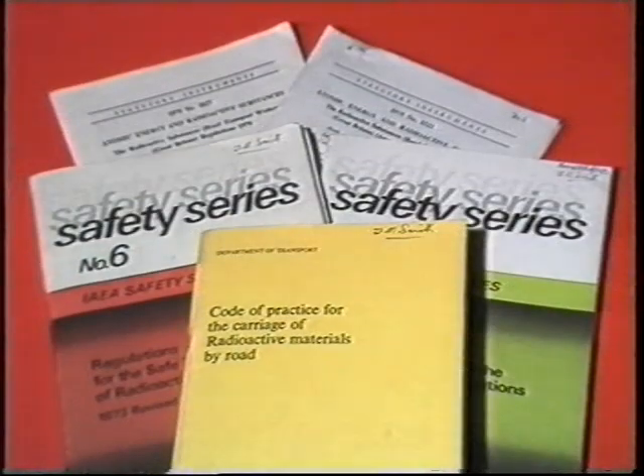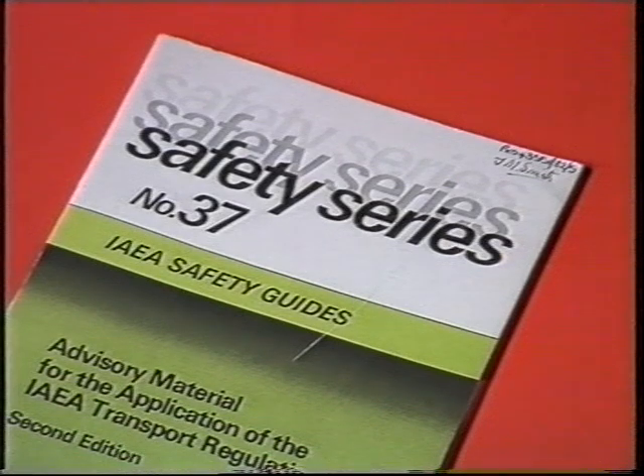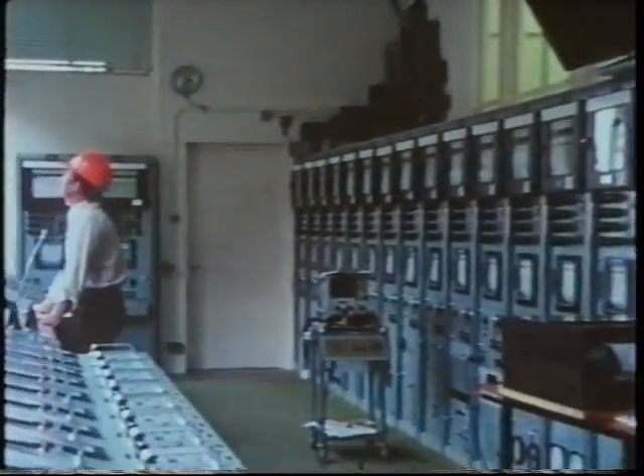Stringent manufacturing and performance standards have to be met. These are drawn up by the International Atomic Energy Agency, which also recommends rules and regulations covering the transport of the flasks. To meet these standards, the CEGB has developed a comprehensive testing programme.